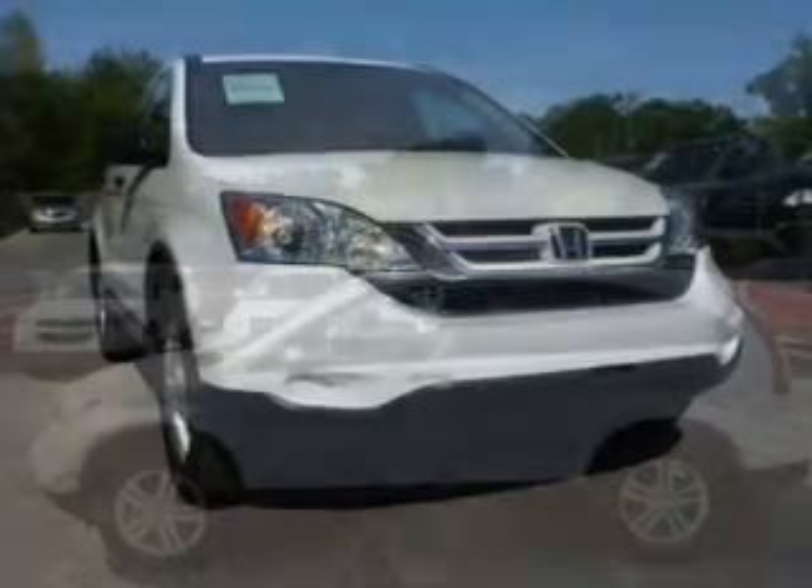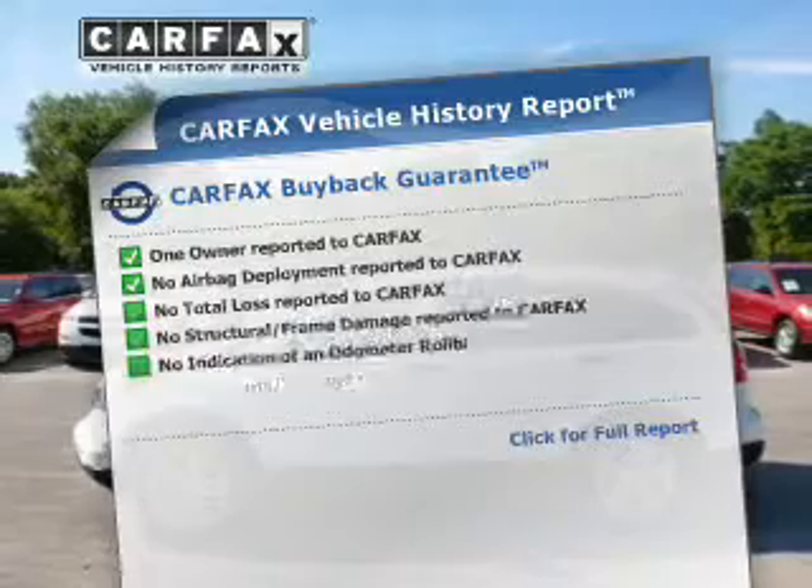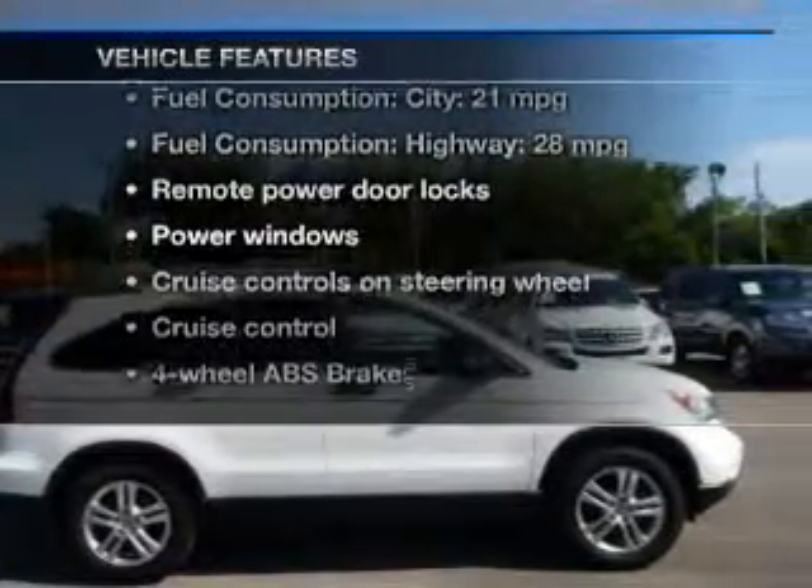Brake safely with the anti-lock braking system. Let the outside in with a power sunroof. CARFAX has offered to provide you with peace of mind. Plus, enjoy these notable features that are included in this vehicle.